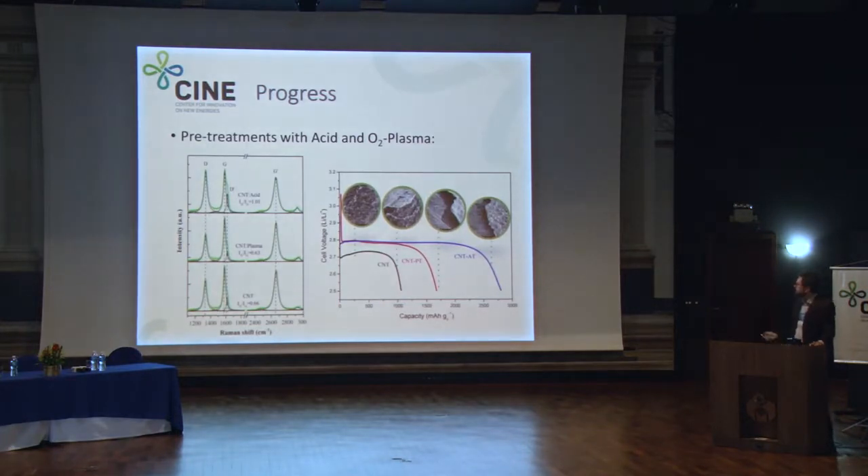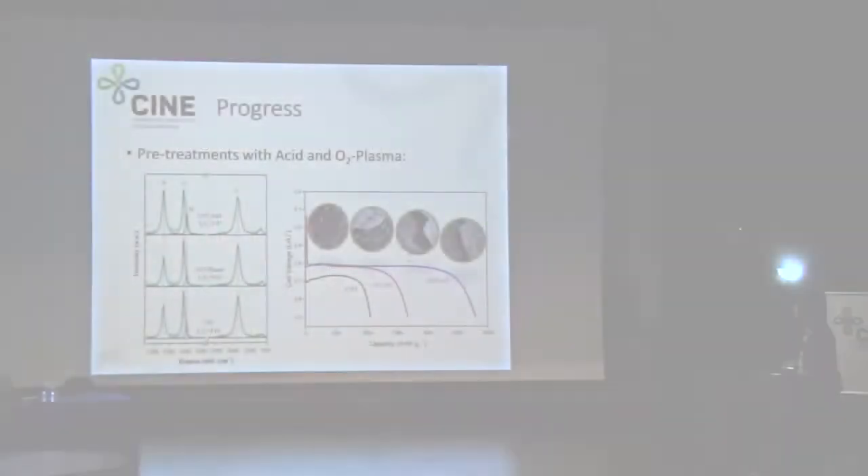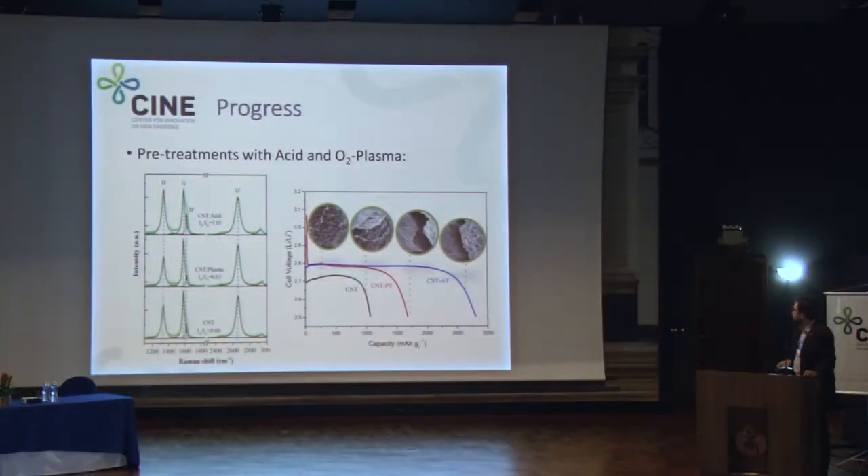Some of the progress we have made: when functionalizing these electrodes, we have seen a large improvement in discharge capacity — for example, when treated with oxygen plasma or with acid treatment to improve the defects on the structure of those carbon nanotubes. We have also mapped this defect increase with Raman and connected the improvement in capacity to the defects created in the structure. That's one direction of progress we have made.